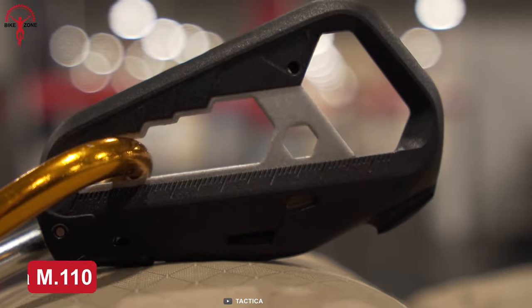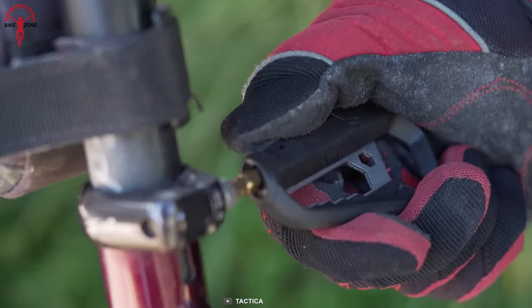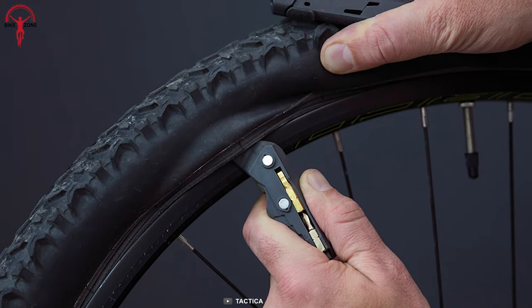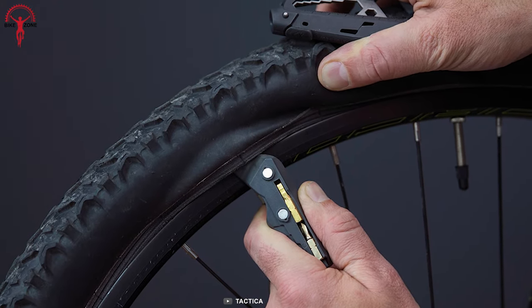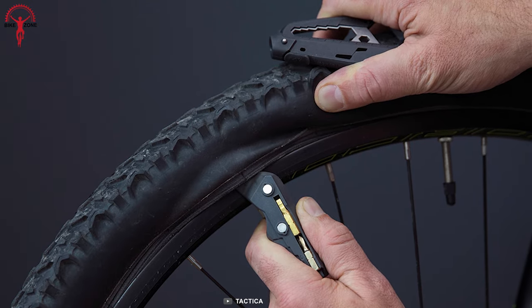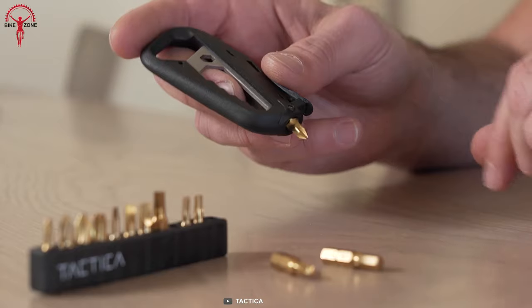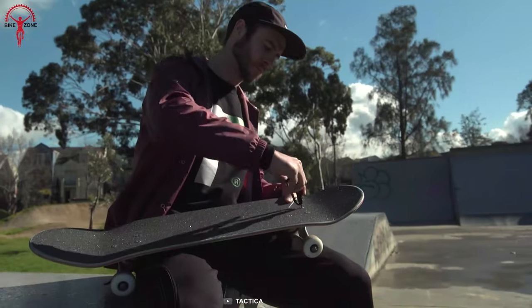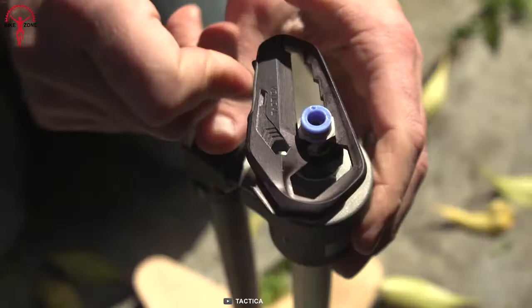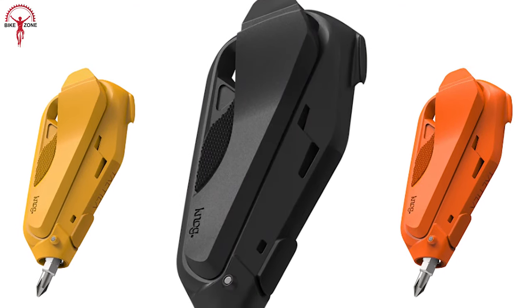The Taktika M110 is the successor of the M100 with better features and compact engineering. Alongside the M100 flagship multi-tool, the M110 has an additional custom tire lever for fixing flat tires. With its super strong lightweight body and anti-scratch surface, it's really easy to carry without any accidental damage. And if this wasn't enough for a small tool kit, it comes in three vibrant colors to choose from.